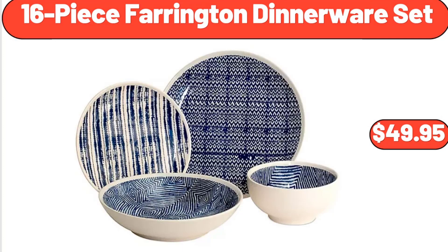16-Piece Farrington Dinnerware Set, $49.95. Friends, what do you think about the prices of the products — are they too high? Please share your thoughts with us in the comments.